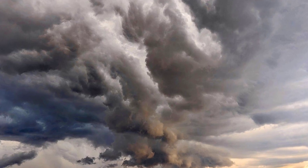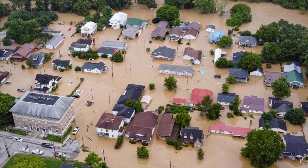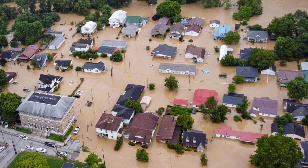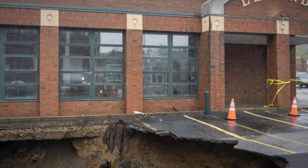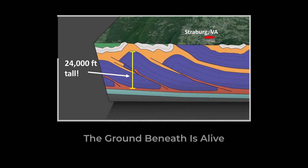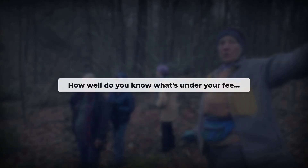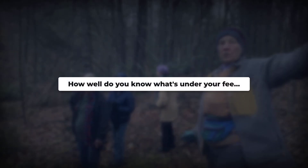Every new storm carves silent space beneath Appalachian towns. As rainfall grows more intense and development spreads, hidden ground failures become less rare and more personal. The earth below isn't fixed. It's always changing. For millions, the real question is simple: how well do you know what's under your feet?